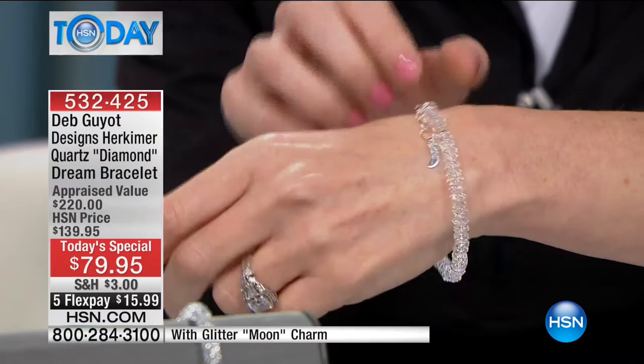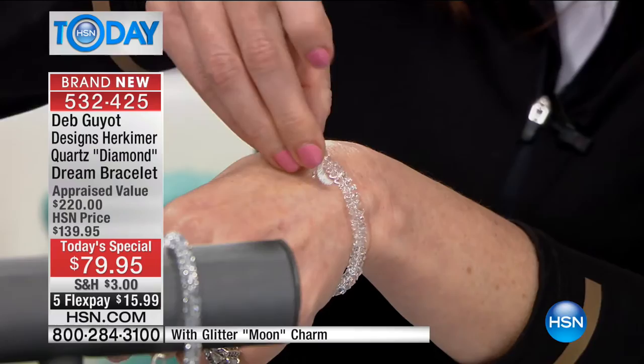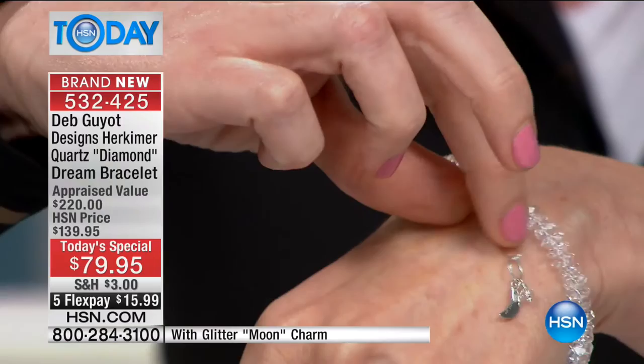It comes with the little glitter moon charm. Look at how pretty that is on Shannon's wrist. This really does extend because it has that great little clock clasp — it's actually easy to hook on, and it fits a seven and a quarter to an eight and a quarter inch wrist. When you leave that little dangle down, it has a little moon, and it has the moon for a reason.